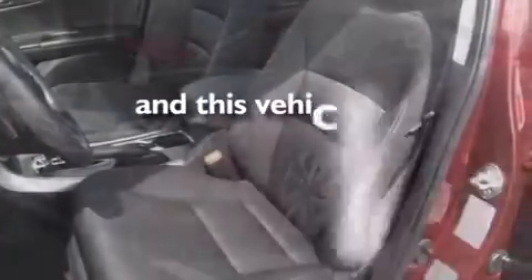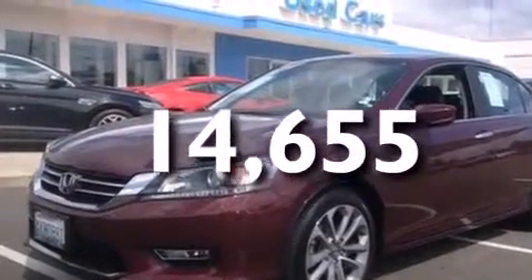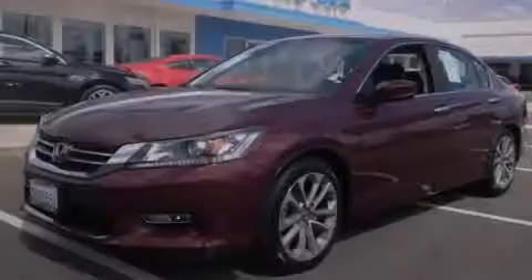And this vehicle has fewer than 15,000 miles on the odometer. Contact us today and schedule your opportunity to see this vehicle in person.